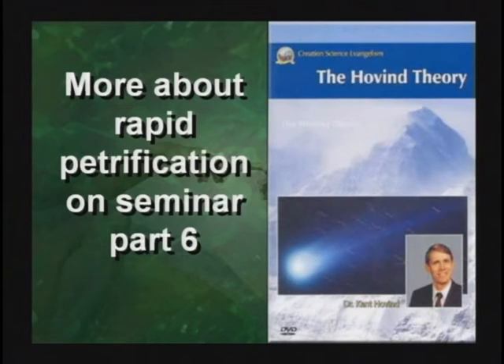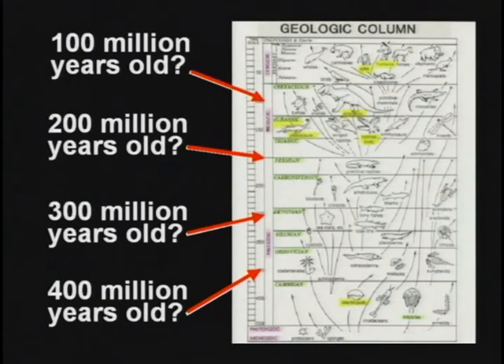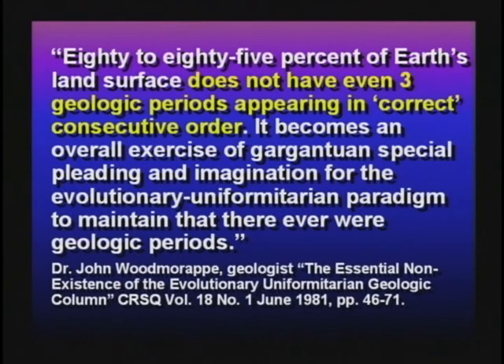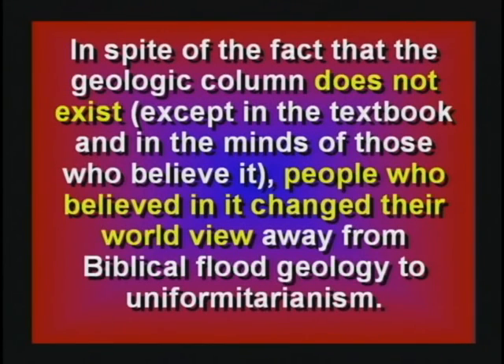So kids, when they tell you the layers are different ages, you tell them Kent Hovind said they're confused or they're lying — it is not correct. Those layers all formed, nearly all of them, at the time of Noah's flood. Eighty to eighty-five percent of Earth's surface does not even have three geologic periods appearing in correct consecutive order. Even though this geologic column does not exist except in the textbooks, that teaching is what changed people in the 1830s away from believing the Bible to believing in uniformitarianism.